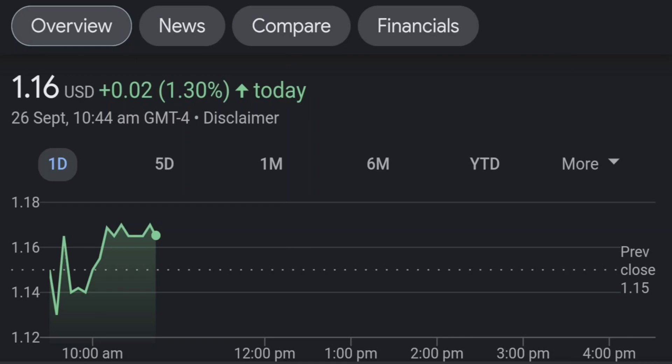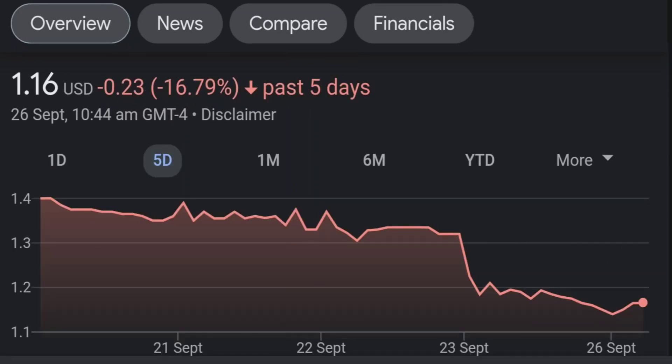Looking at fundamentals, sales have been good — sales growth of 125% quarter over quarter, earnings per share up 30%. About 17% is owned by institutional investors, which is not bad. I usually look at Fintel to see who is buying.